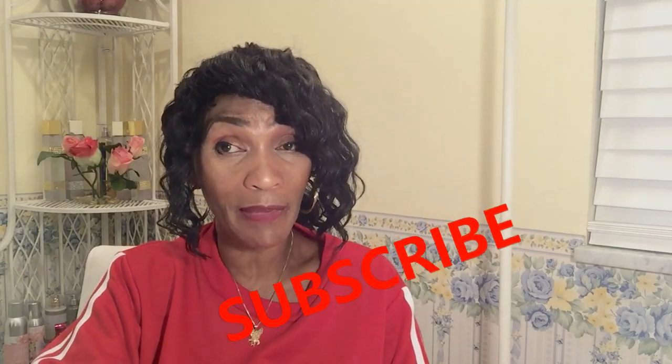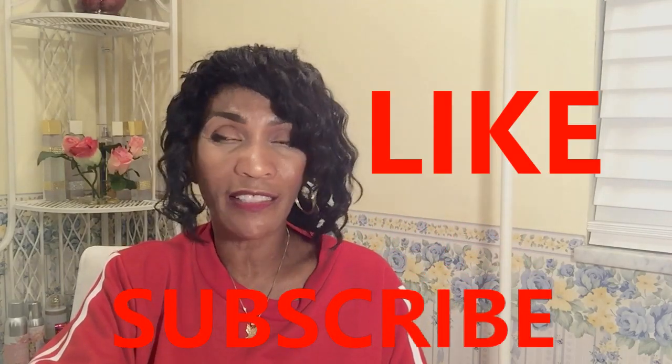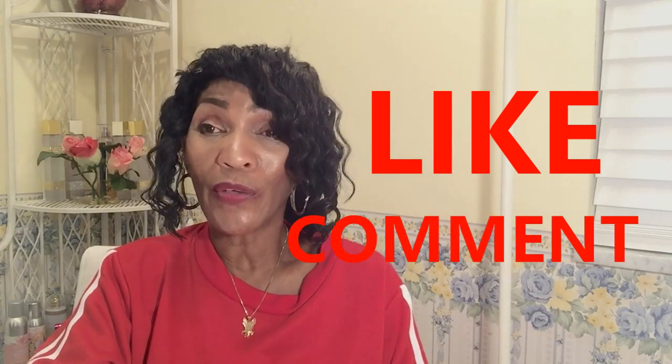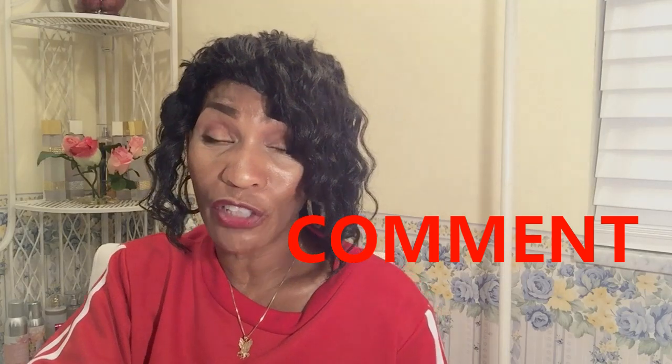Without any further ado I would like to get into this, but before that — hello you guys! I would like for you to subscribe to my channel, give me a thumbs up, please give me a like on this particular video, and I would also like to comment with you because I want to chat and know how you feel about my video. So please subscribe, like, and comment — thank you!